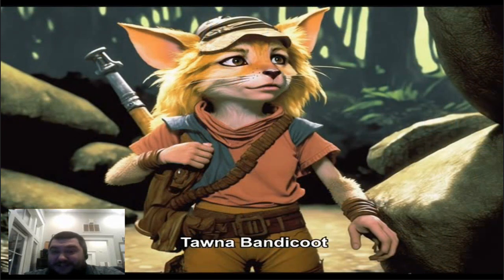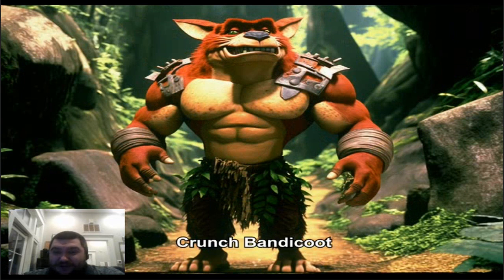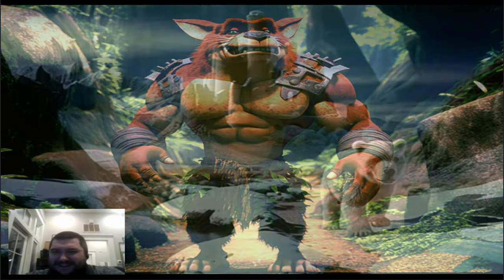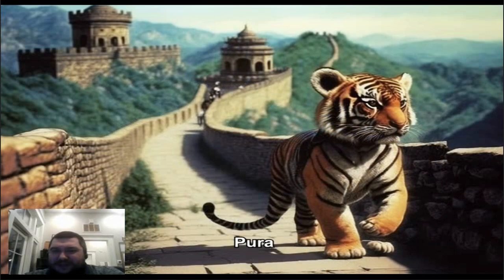Tawna — I don't like that at all, that one's kind of gross looking. And Crunch — wow, Crunch looks kind of like Tiny. Okay, Polar — he's just a normal polar bear. And there's Pura on the Great Wall of China. Oh, look at that precious Pura.